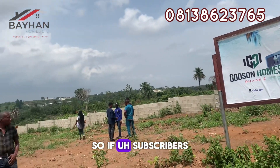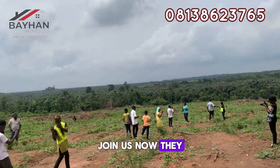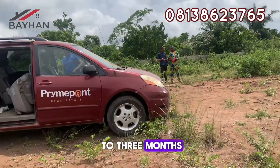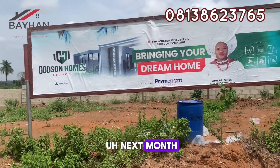If subscribers — these new subscribers — join us now, they are going to join this allocation that we want to do next month. Because this estate is not going up to three to six months before allocation. So the allocation is next month.